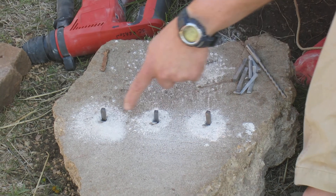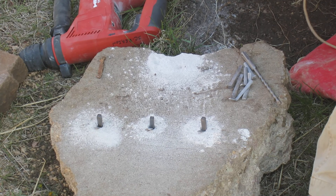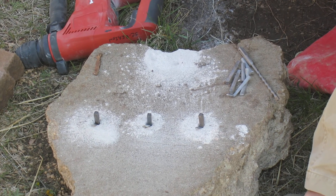You notice there's a fracture line developing. If you don't get in a hurry doing this and just let the stress of the rock move, it's more efficient than if you're just sitting there banging back and forth.